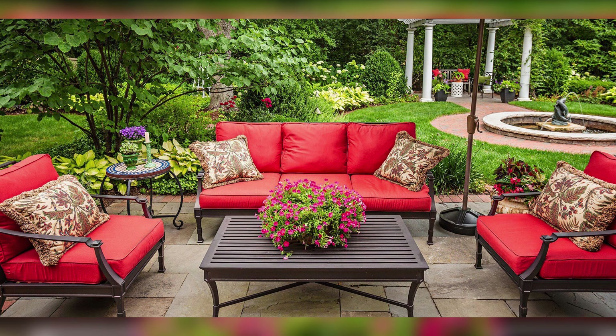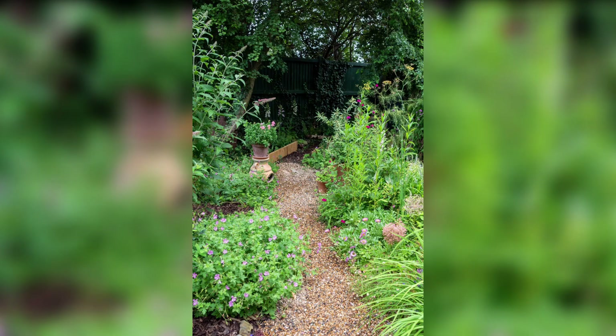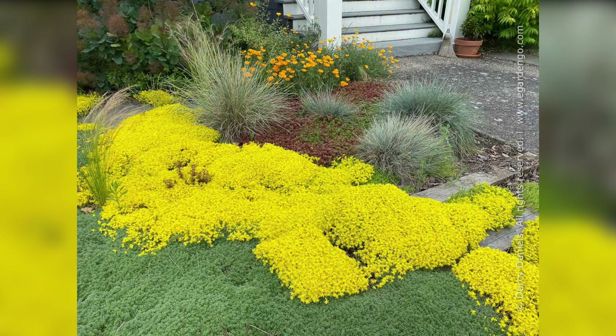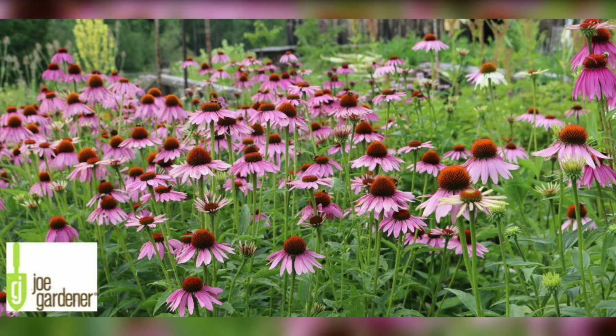1. Create a Welcoming Entrance. The entrance to your lawn garden sets the tone for the entire space. Consider installing an inviting pathway made of stone or stepping stones leading visitors towards the garden. Enhance the entrance with an archway or a garden gate adorned with climbing vines or colorful flowers, creating a warm and inviting ambiance.